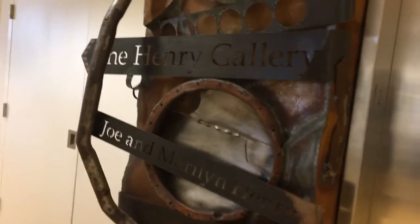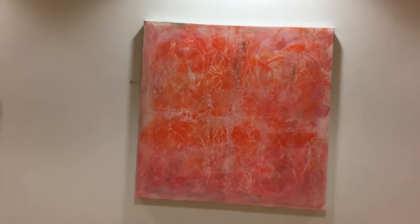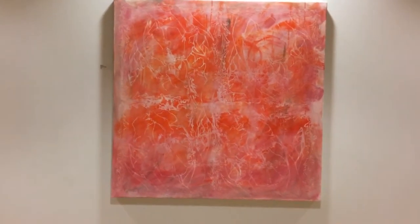Hey, what's going on guys? I'm at the Henry Gallery at Penn State in Great Valley. I have a group opening, and this is one of my paintings.